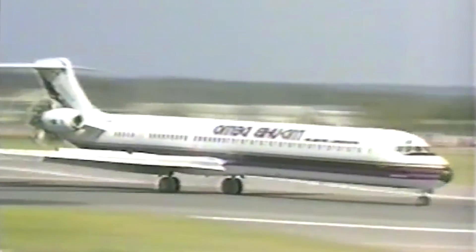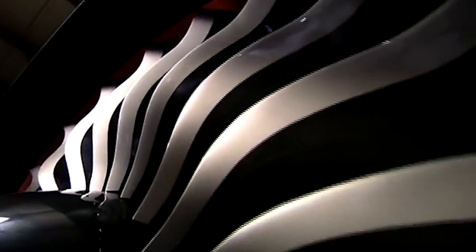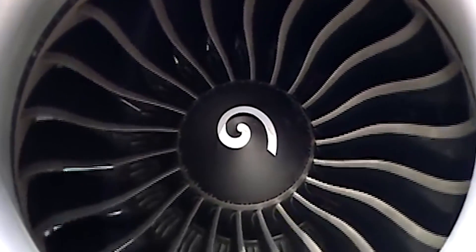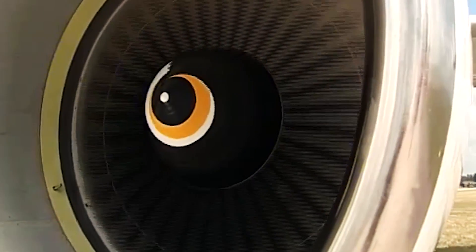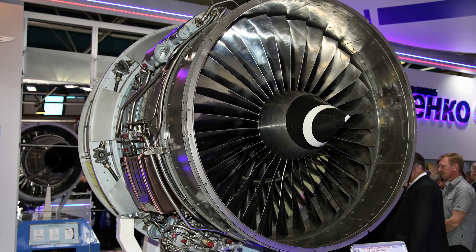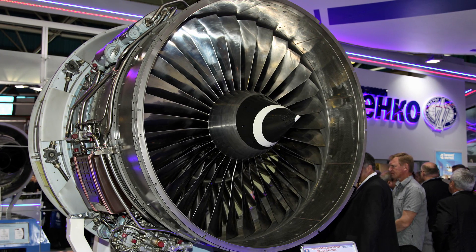However, the life of commercial prop-fan engines was short. Such motors were quite noisy and complex, and their fanciness would delay certification. In addition, their main advantage — fuel efficiency — was not critical in conditions of a sharp drop in fuel prices at that time. The more familiar jet engines were preferred. Therefore, such projects received no further development, and Tupolev was left with only one option: the classic D436 turbofans.